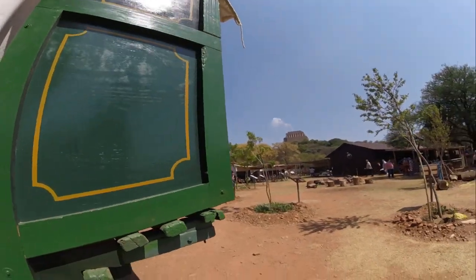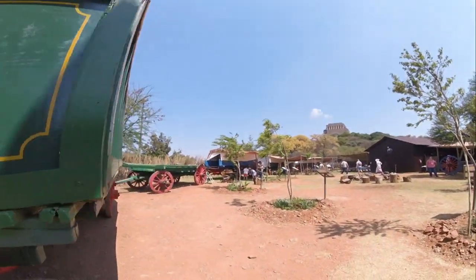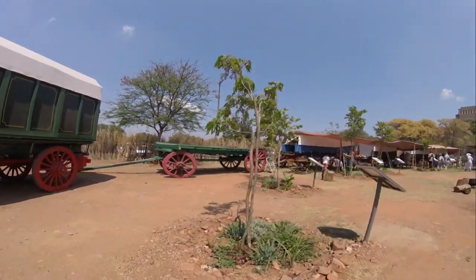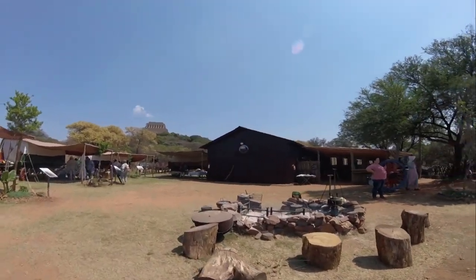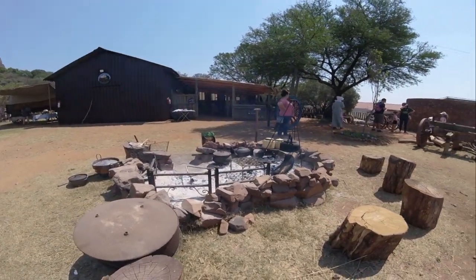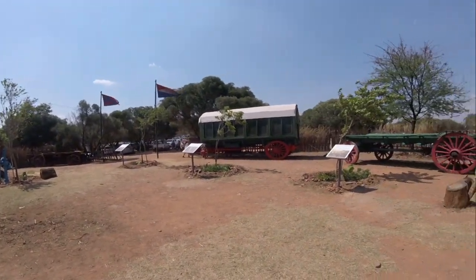Here you can see how the Voortrekkers used to live on the way. A Voortrekker camp usually had the wagons parked in a big circle, with wooden fences in between the wagons for security. Life would be conducted inside the laager — daily chores like cooking and washing would continue, kids would go to school, and clothes, candles and ammunition would be made while tools and wagons were mended along the way.